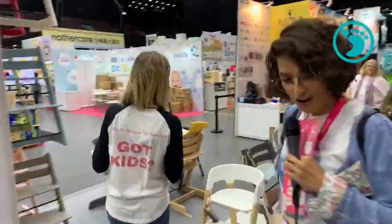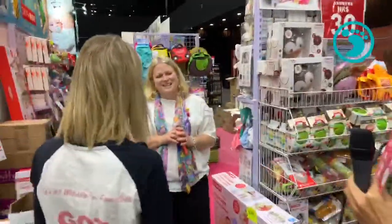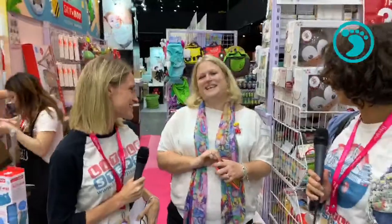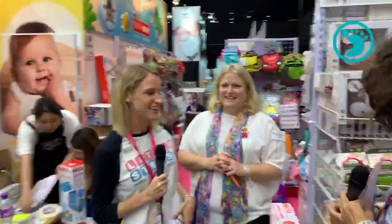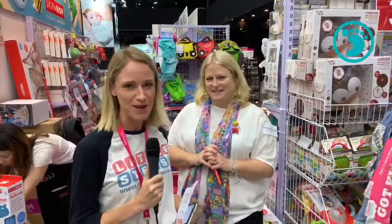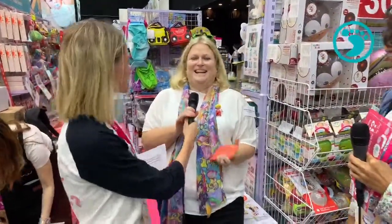Moving on, we're checking out Bloom & Grow. This is one of the big distributors not just in Hong Kong but also across Asia — one of the pioneers in the baby industry. We've been working with them on the Tula brand, which is all over the website right now. Can you tell us about some of the brands that are popular at the expo today?